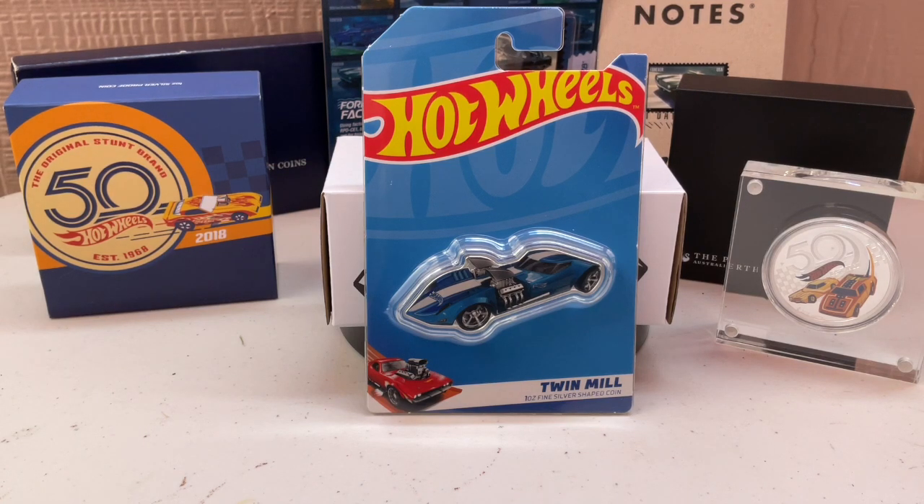I had mentioned I wish they had put a Mustang or a muscle car on it — just something other than the Twin Mill. Not that I don't like the Twin Mill; I have the white one and the chrome one — but the chrome one was kind of by accident because I bought the case.